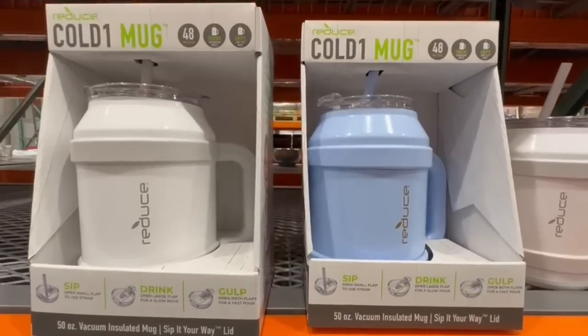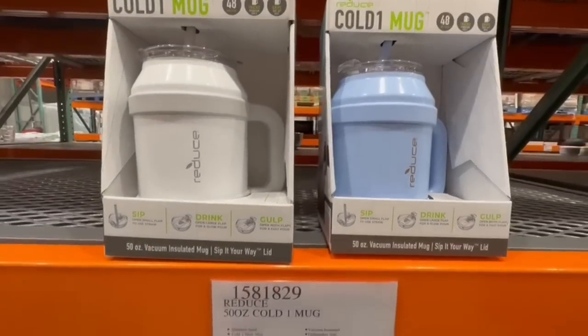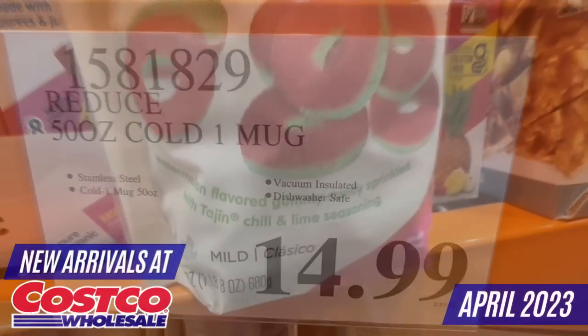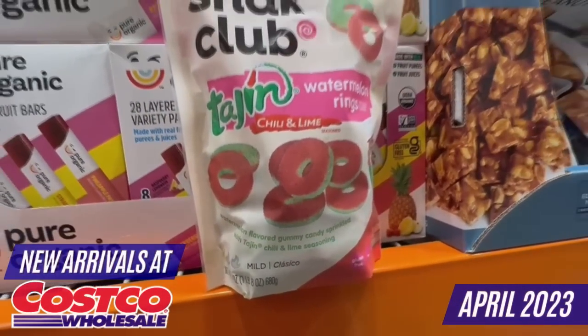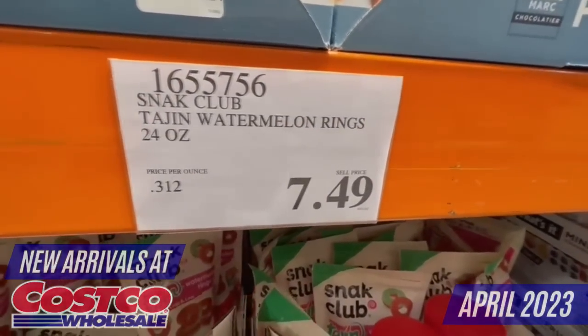Hi everyone, my name is Linda. Welcome to my channel called Linda Savings. We are starting the week with great deals at your favorite Costco store. In today's video, I'm bringing you the latest arrivals for this week, including delicious snacks, frozen food items, new organic products, and much more.